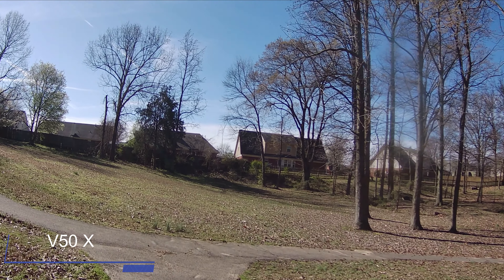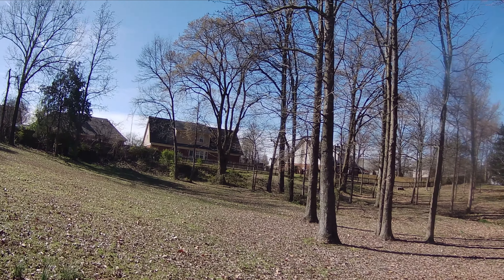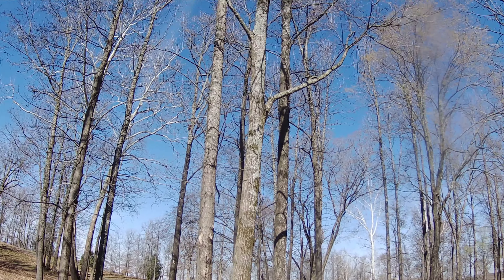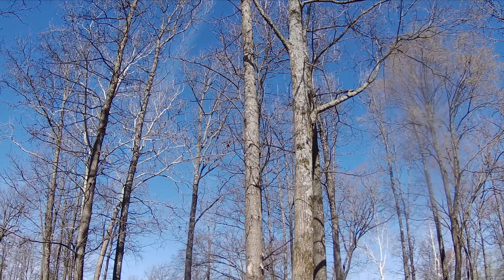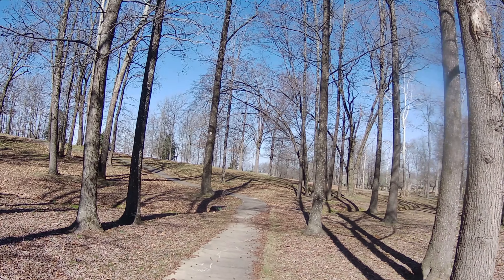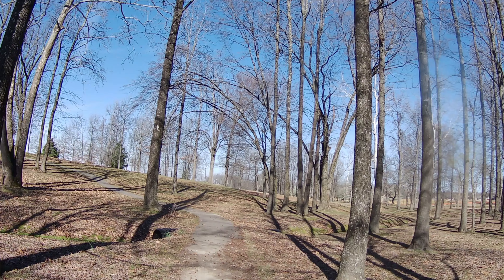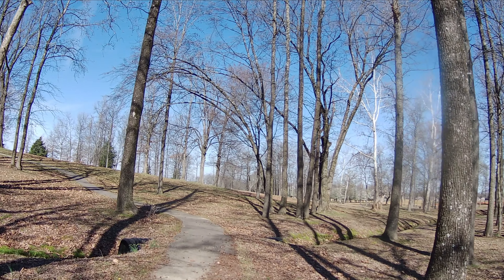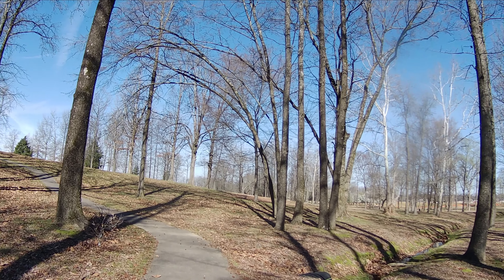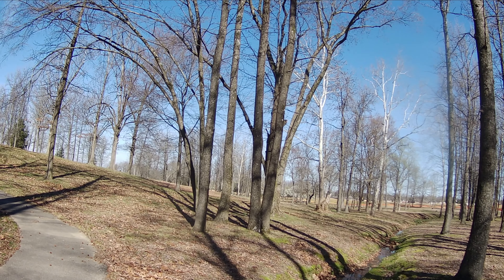All right guys, so this is 2.7K at 30 frames per second. Stabilization is on on both action cameras. Let me know which one you think looks the best. We're getting ready to go into a shaded area so you guys can get a difference on how these two cameras perform at 2.7K at 30 frames per second in the shaded areas. Getting ready to switch over to the next mode.